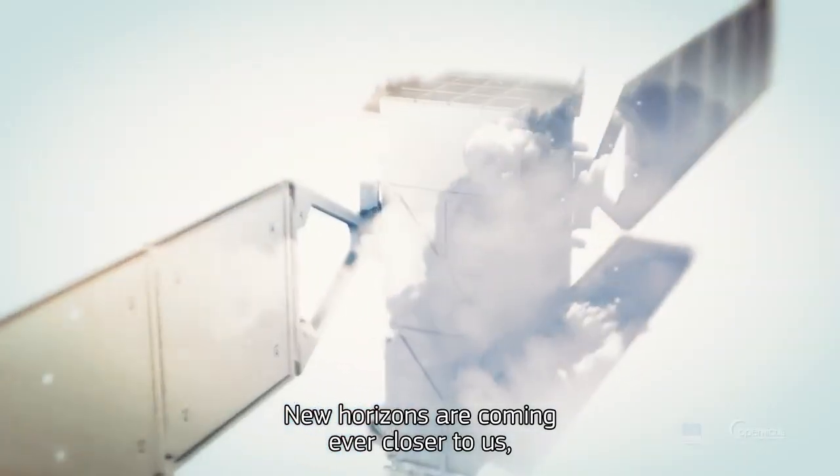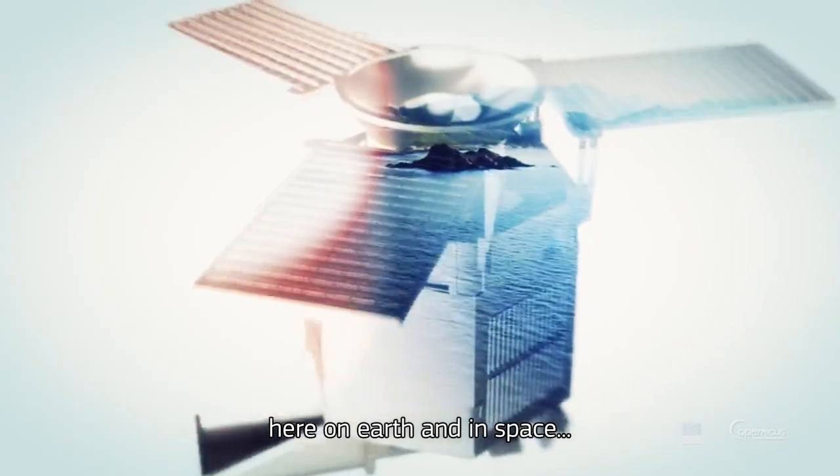New horizons are coming ever closer to us, here on Earth and in space.